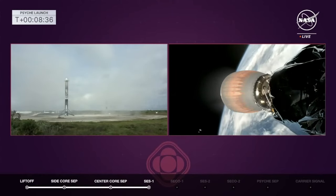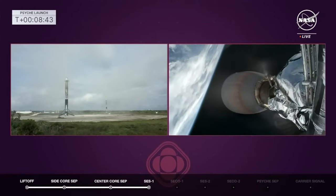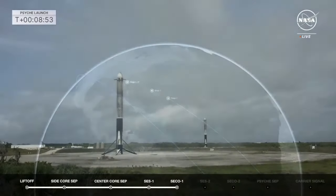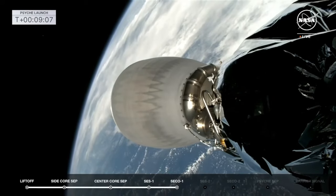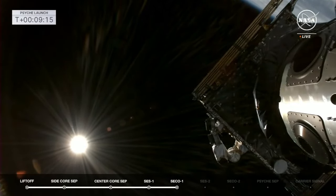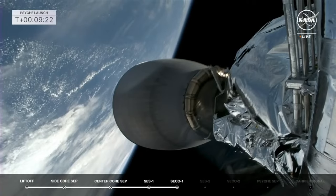Stage two engine cutoff. This puts us into the 45-minute coast, allowing us to do that barbecue roll. There are the two side boosters on their landing pads, coming down more staggered than before — but perfect landings for them both. We will continue to track the second stage of the Falcon Heavy along with the Psyche spacecraft. It will be coasting now for about 45 minutes, and when we come back we'll bring you the moment of separation. In the meantime, we'll send it back to Megan and Jim at the host desk.